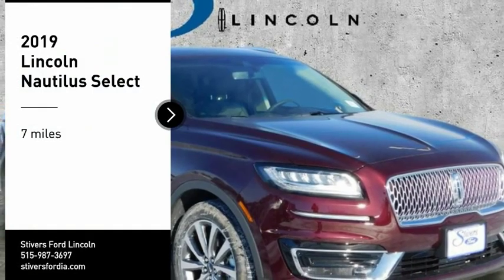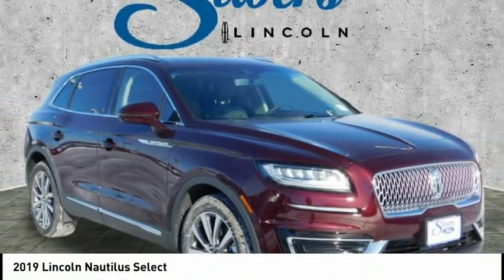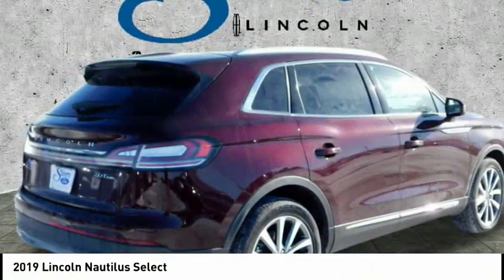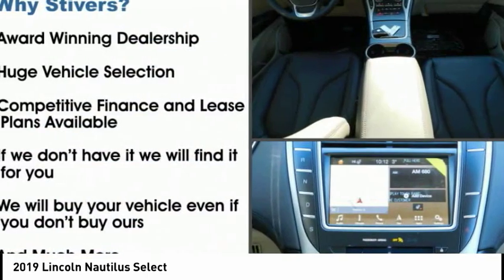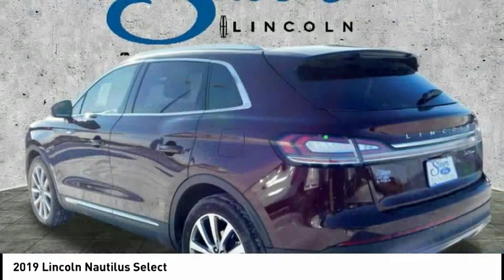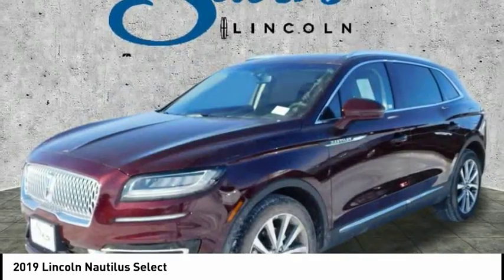We are pleased to show you the 2019 Lincoln Nautilus. The Lincoln Nautilus crossover provides you with all the functionality you need in a vehicle — plenty of space, lots of safety and technology options, and a high-end interior feel — making this the perfect vehicle.